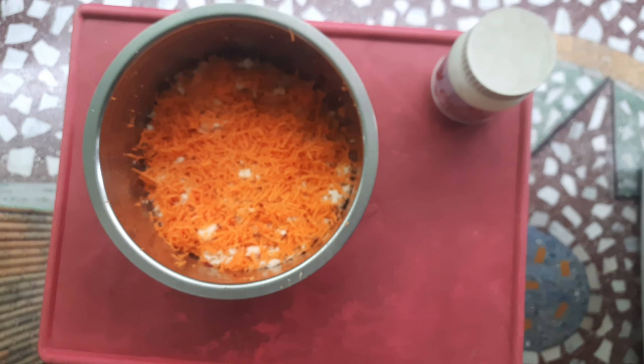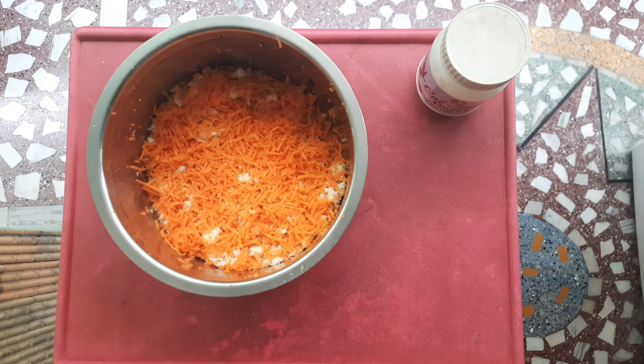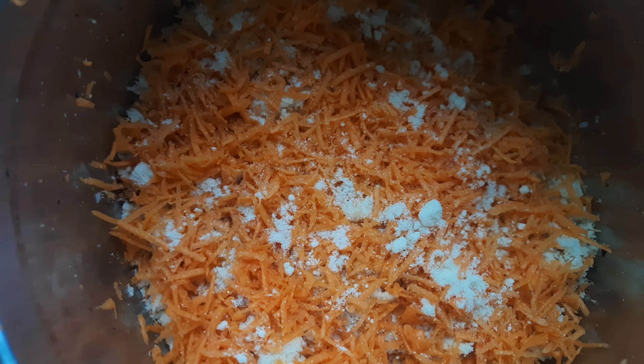If you guys are having egg-laying hens or any breeding pairs, we need to give them an additional source of protein. So add some protein powder like this, along with the grated items.